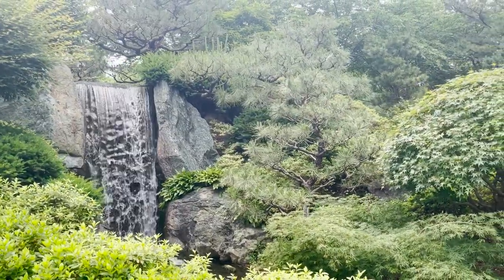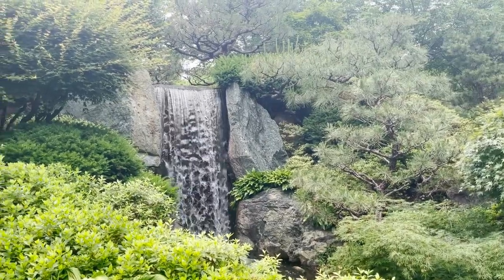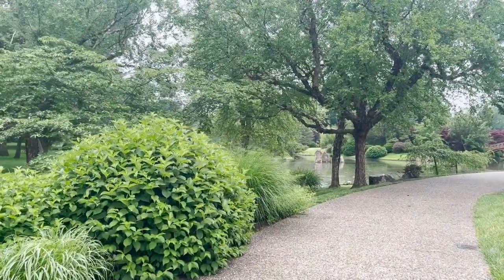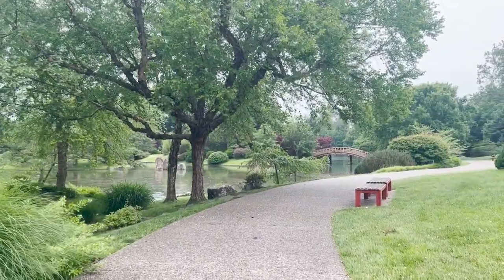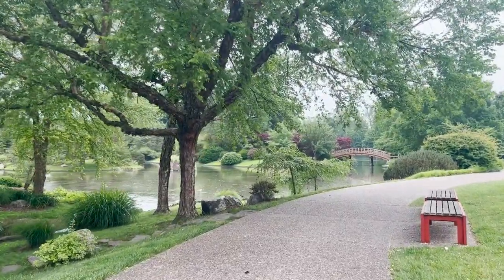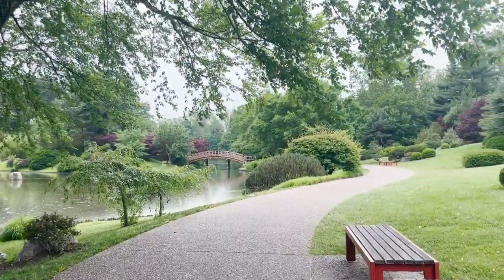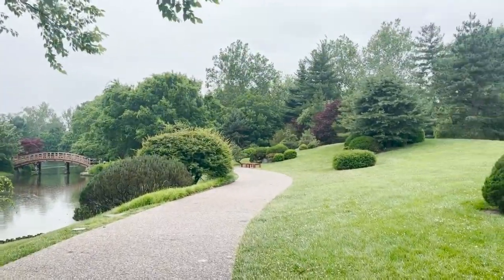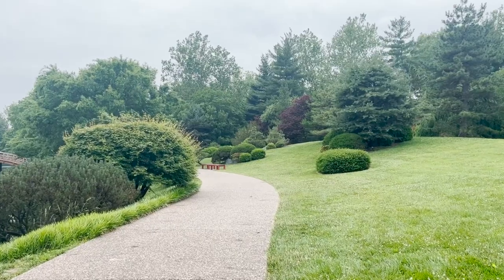The last time we were here, all the azaleas were in bloom. Now you can see everything is so, so green — it really feels like we've moved from spring into summer. But there's still a lot in bloom, just not necessarily those quicker spring ephemeral blooms. You've seen as we've been walking around how much is still in bloom right now. The landscape is looking so lush. Things change very quickly this time of year.